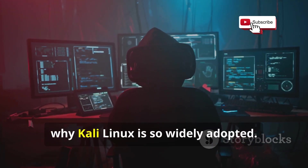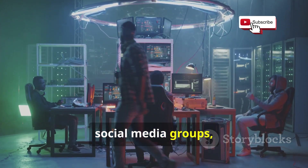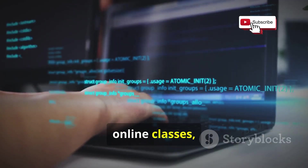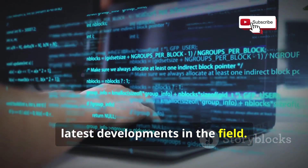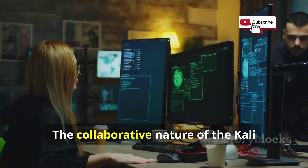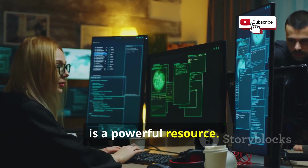One of the things that makes Kali so awesome is its huge community — a treasure trove of knowledge and support, with forums, social media groups, and local meetups where users share tips, troubleshoot issues, and collaborate on projects. There are online classes, tutorials, and everything else you need. Whether you prefer video tutorials, written guides, or interactive courses, there's something to suit your learning style, and help is never far away.